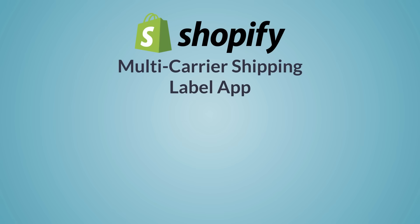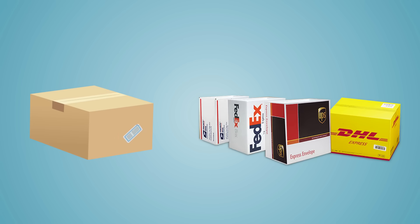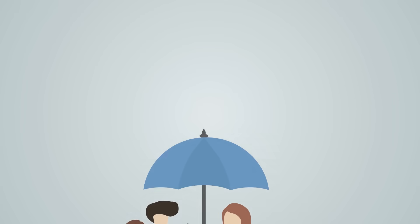The app considers all factors like recipient address, shipper address, product weight, packaging using your own box or carrier packaging supplies, delivery to residence or commercial address, COD collection, and insurance.